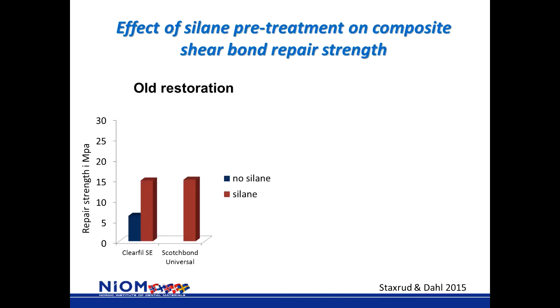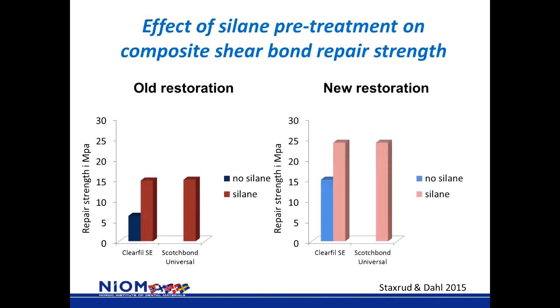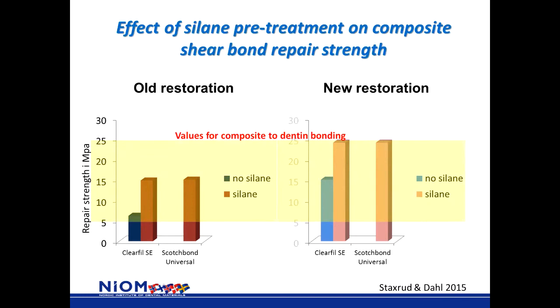In this study, the old restoration or substrate was six years old, comparable to restorations in a patient's mouth that fail for some reason. Sometimes newer restorations also fail, and in those cases when repaired, the bond strength between old and new composite is higher. The use of silane also improves bond strength in these cases. The numbers range between 5 and 25 MPa. A bond study between composite, bonding system, and dentin gives numbers between 5 and 25 MPa as well — so when repairing a restoration, you obtain bond strength comparable to the bond strength between composite and dentin.